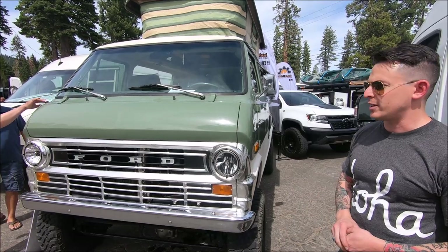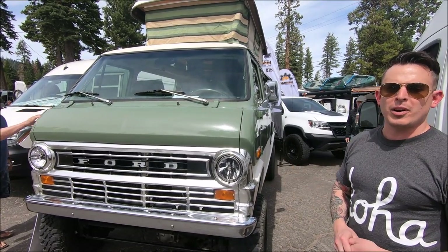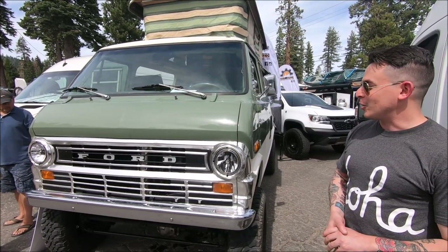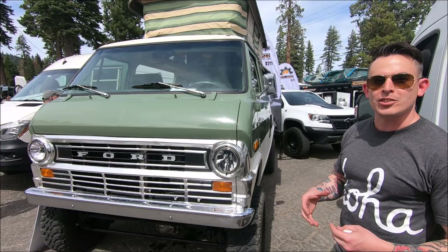Take it down to Baja for a couple weeks, that sort of thing. It has EFI — Edelbrock fuel injection. I even redid the gas tank because it only had about a 14-gallon tank, which didn't get you very far. Now it's up to over 30 gallons, so it's like a pure adventure vehicle you can actually use.